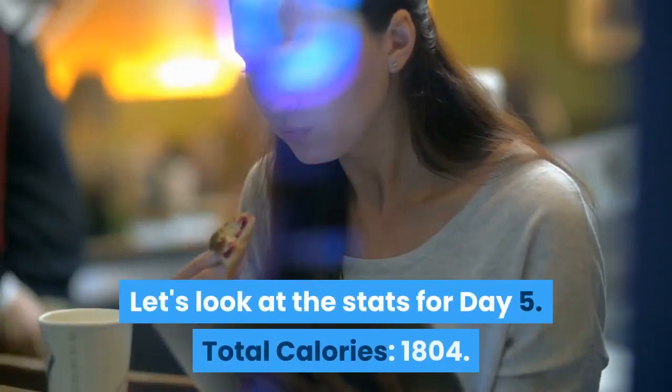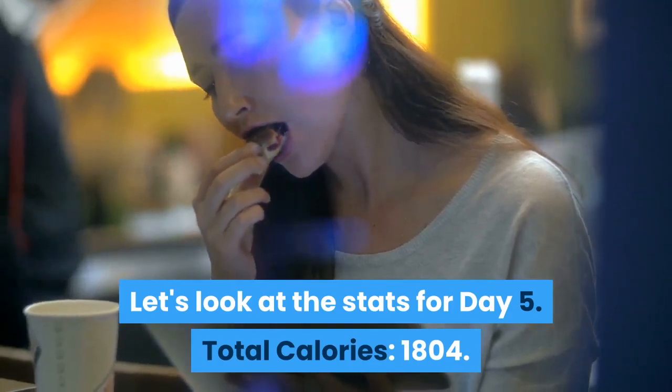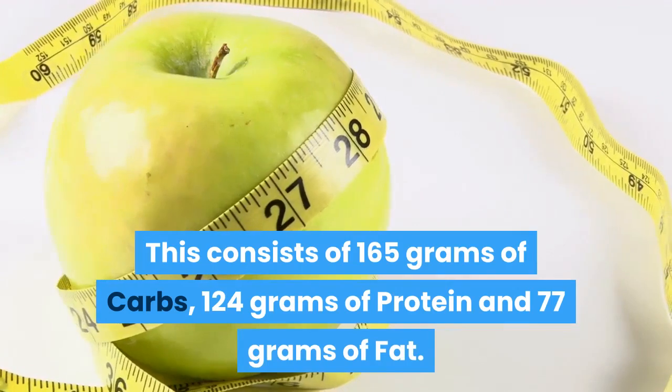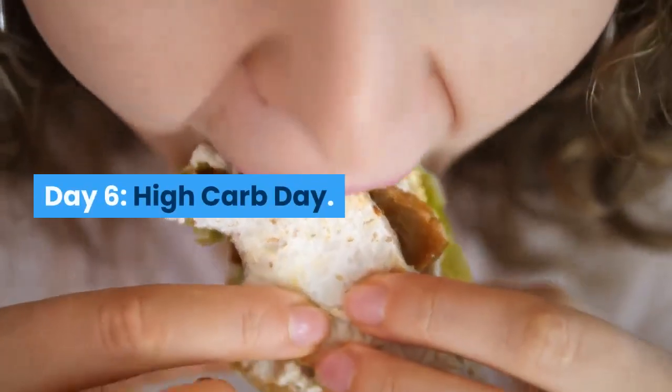Let's look at the stats for Day 5. Total calories: 1,804. This consists of 165 grams of carbs, 124 grams of protein and 77 grams of fat.